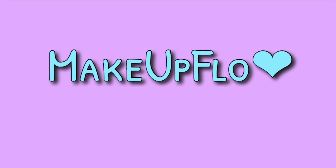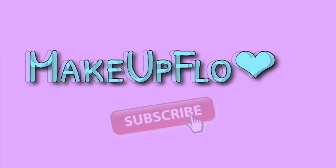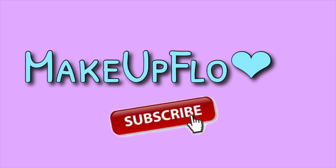Hey guys, welcome back to my channel. Today we have our BoxyCharm video. I have most of my makeup done but I left room for all the products in this month's box. We're going to do our spoilers right after we play our intro.